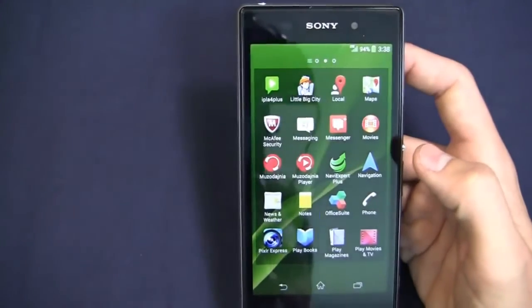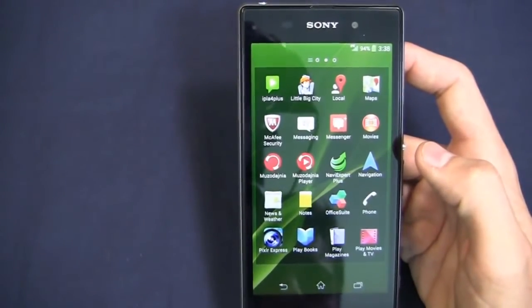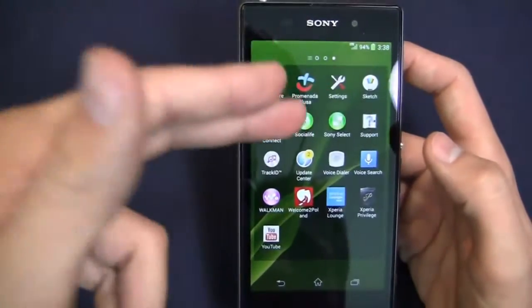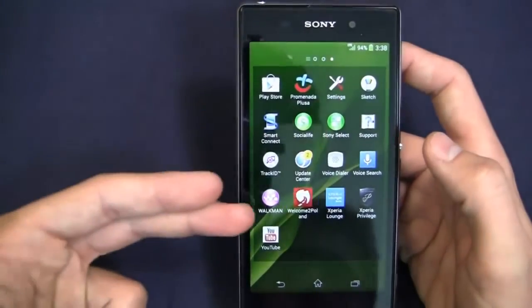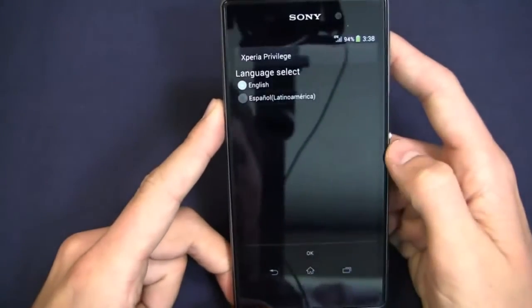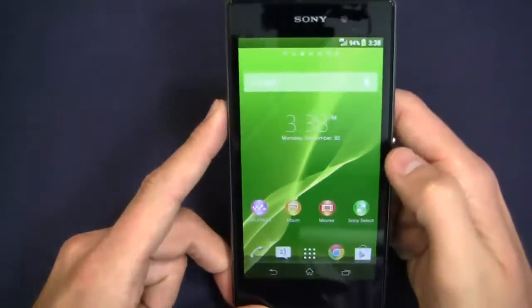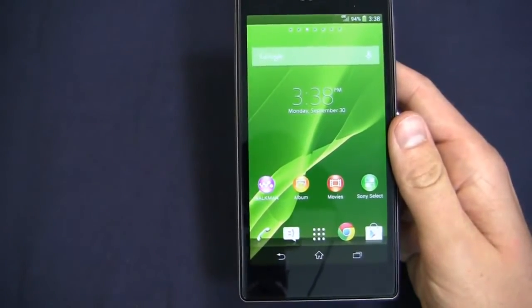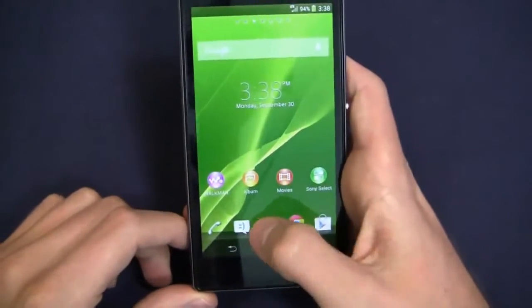You've got Little Big City, a bunch of different games and things that came with this unlocked version. You've got Movies, Sony Select, Social Life, Track ID, Update Center, Walkman, Xperia Lounge, Xperia Privilege, and more. Sony's award-winning ecosystem — Walkman, Album, Movies, and Sony Select — all pre-installed on this device.